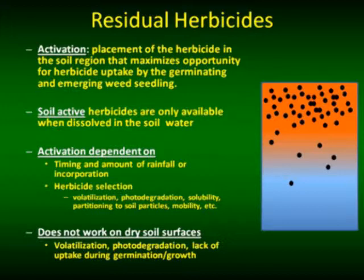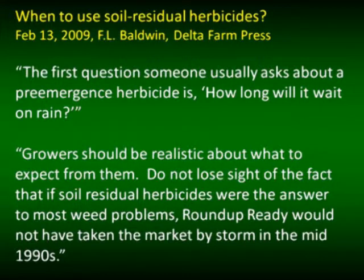Residual herbicides do not work if they are applied on a dry soil surface and don't receive rainfall — because of volatilization, photodegradation, and the fact that the herbicide won't be taken up as the seedling begins to germinate and grow. Ford Baldwin had written in a February 2009 Delta Farm Press article about when to use soil residual herbicides. He noted that the very first question someone usually asks when choosing a pre-emergence herbicide is: how long will it wait on rainfall? Because we know it's not going to remain active on the soil surface for an extended period.